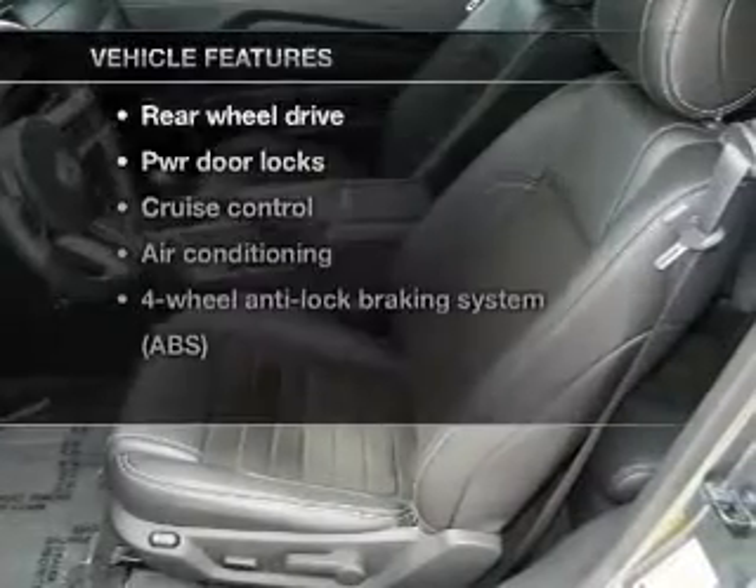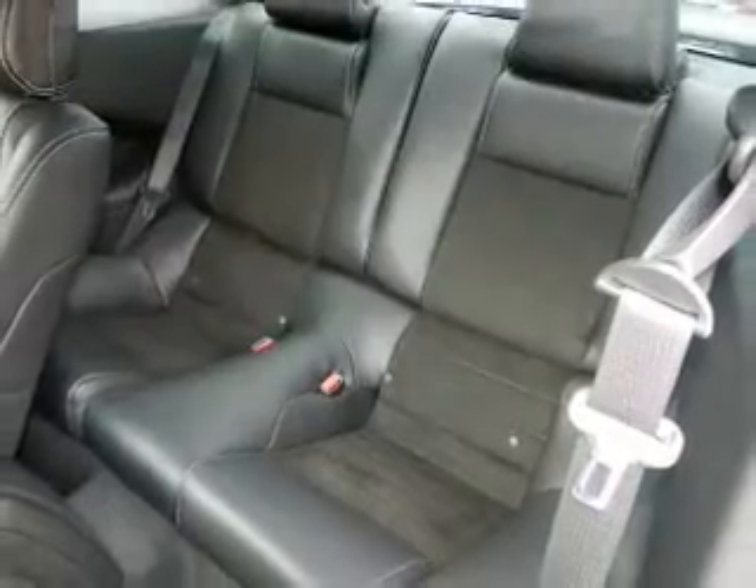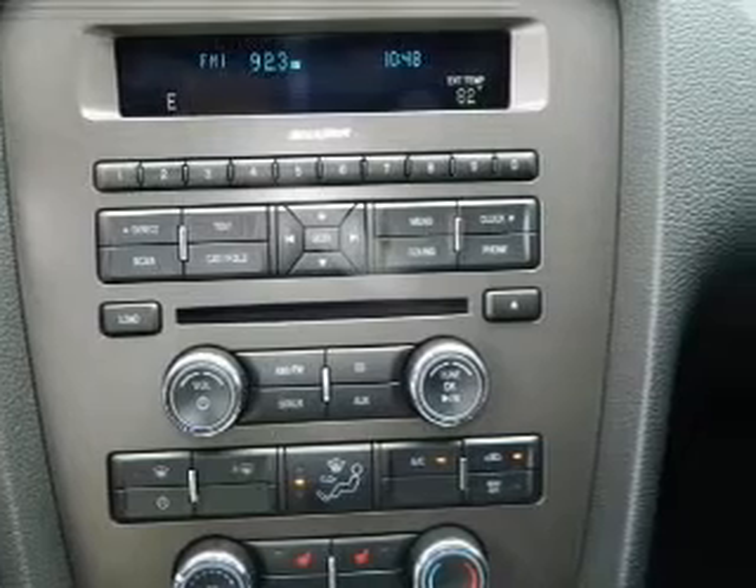And with these notable features, you won't want to miss out on the opportunity to own this amazing ride: power door locks, power windows, cruise control, air conditioning. Call today to schedule a test drive.